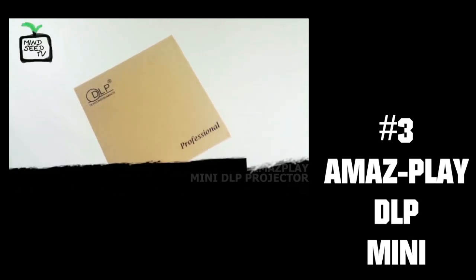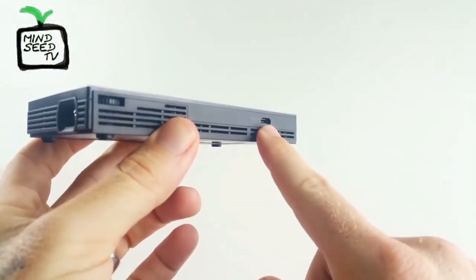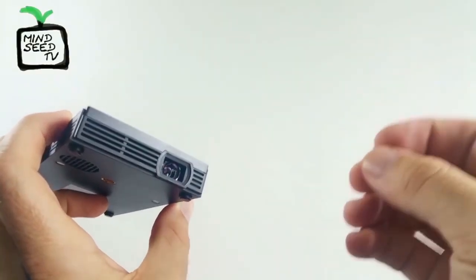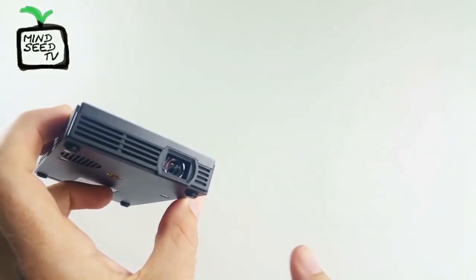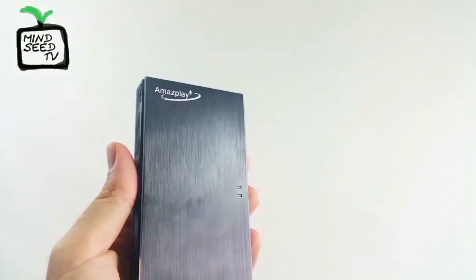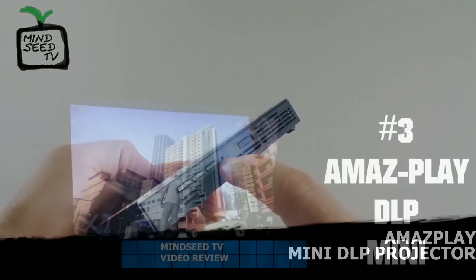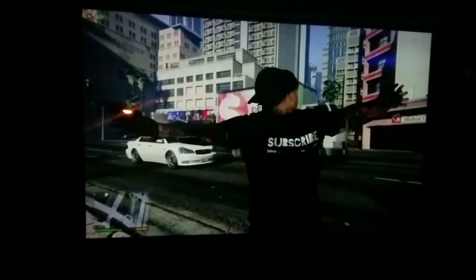Coming in at number 3 is the AmazePlay DLP Slim Model. Why does this rank above the last AmazePlay? Well, as soon as I tell you, it'll be a no-brainer. This model has all the same specs — 100 lumens, 120 minutes of playtime, native 480p that supports 1080p — but AmazePlay decided this model would be $100 less than the golden AmazePlay Pico Projector. That, and this is probably the smallest and easiest model I've reviewed — you could slip it right into your pants pocket with no problem. It's very nice, slim, the price is right, and the image in a dark room is very clear. I was very pleased with this one, and the price just bumped it up a notch. You can find it for less than $200 on Amazon right now.